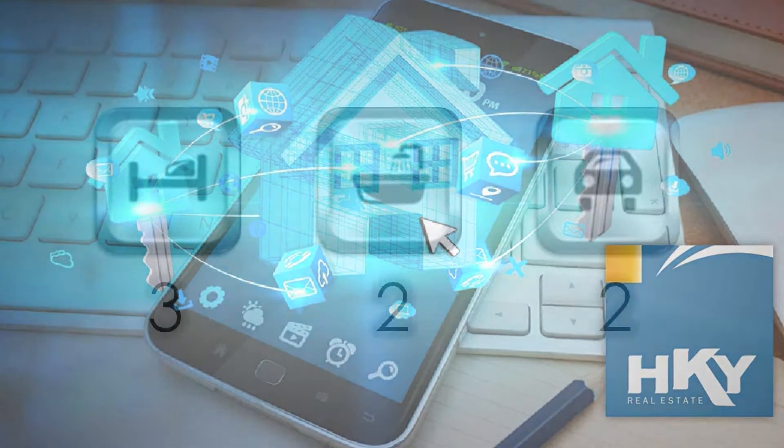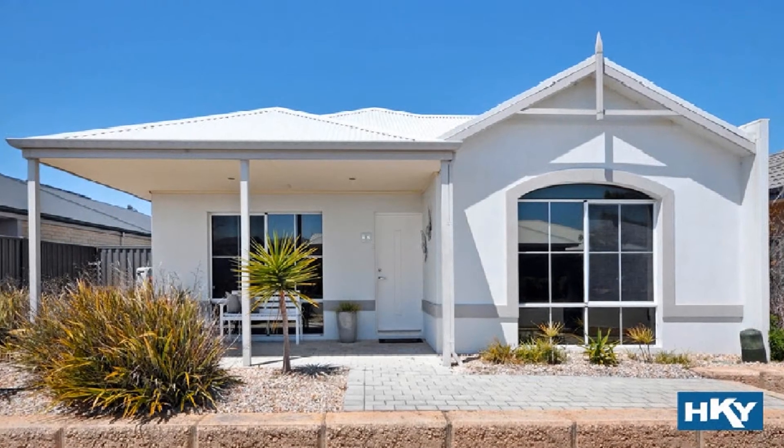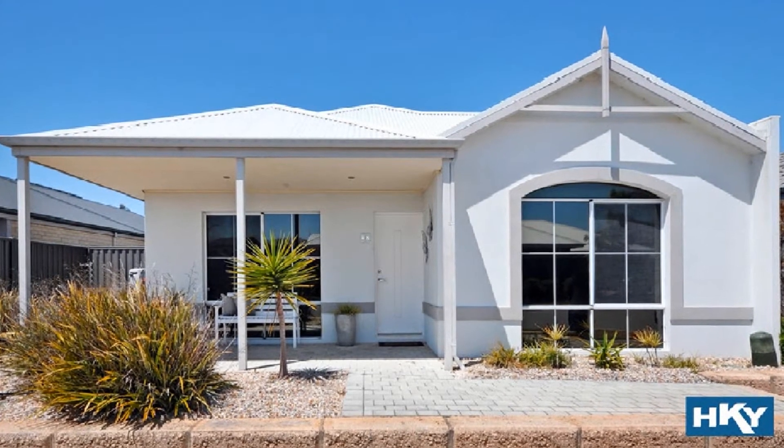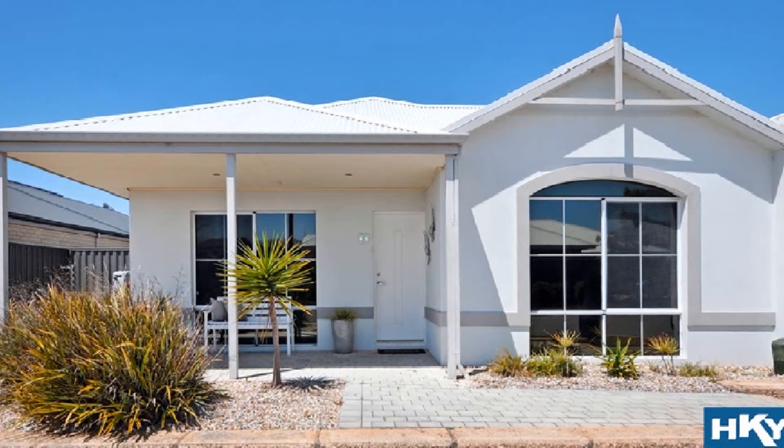Whether looking to join the property market, searching for that quality downsizer or wise investment, this home represents an excellent purchasing opportunity courtesy of being in such an affordable price bracket.